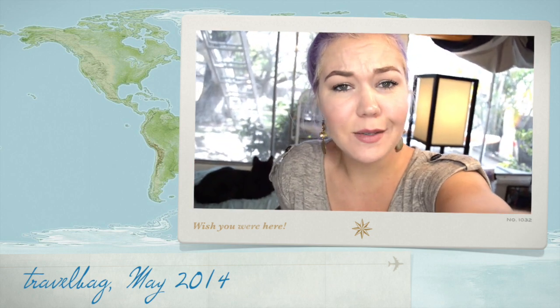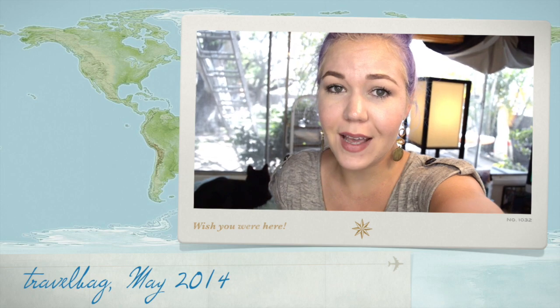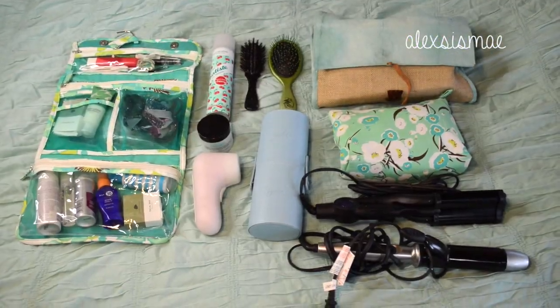Hi everyone! Today's video is going to be a little bit different — it is a vlog of what is in my travel bag, as I am going to Kauai. I'm going to be there for 11 days, so let's go take a peek at what I have in my travel bags.